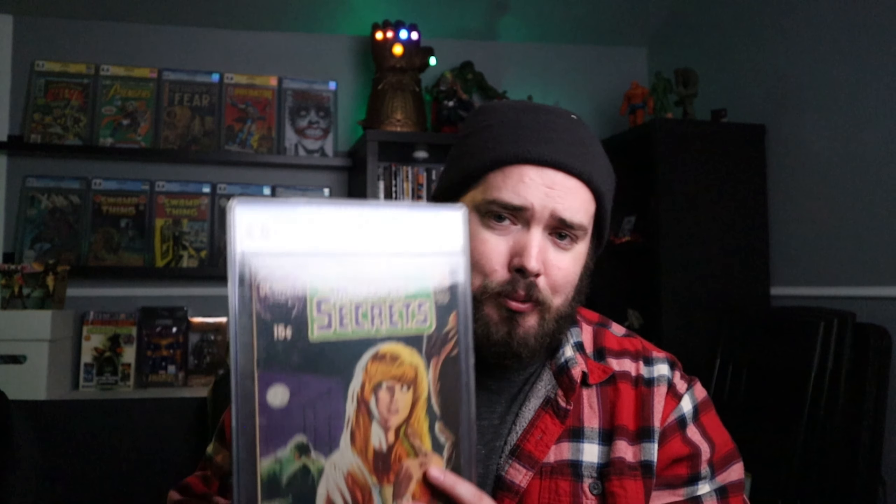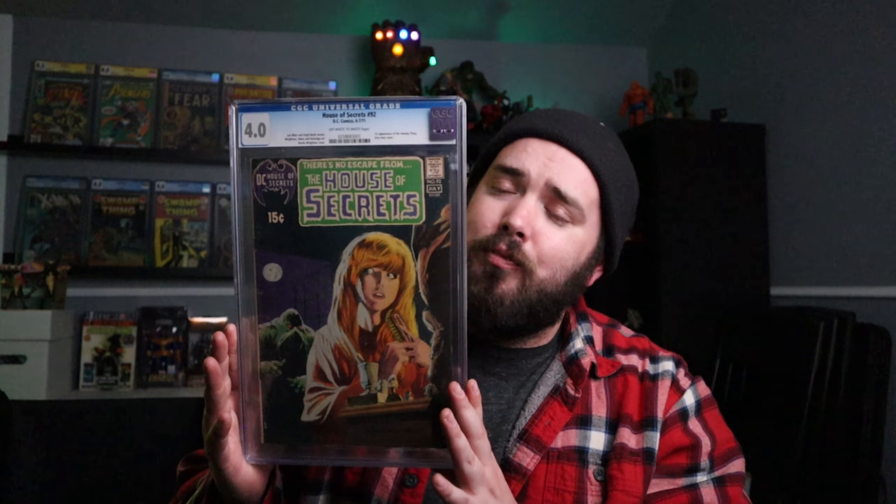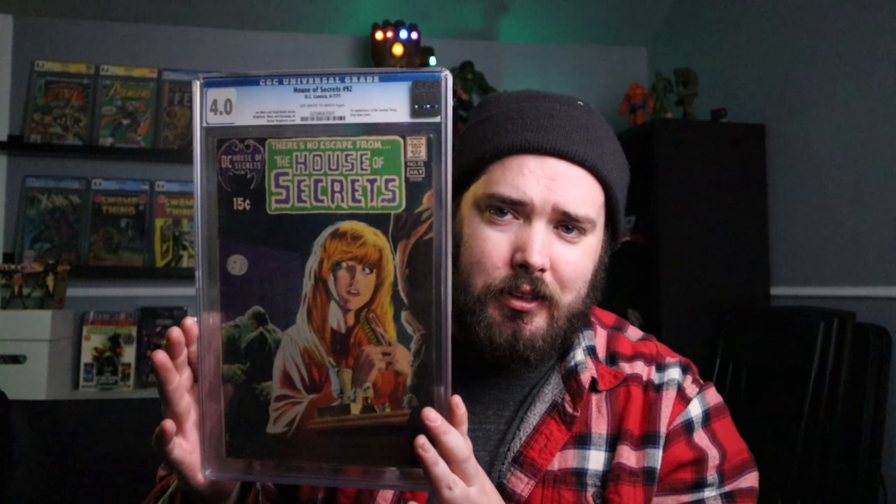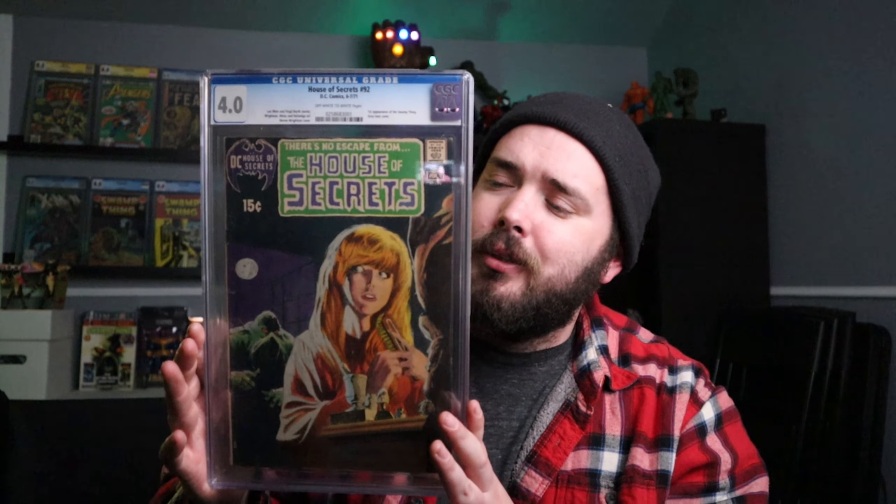The last book I have here is the one I was most excited to get this year. I picked it up at a good price — I'm not going to tell you what that price was, but it's something I was willing to pay. It is House of Secrets #92, graded in a 4.0. I think I could probably get a bump on this if I get it cleaned and pressed — I think there's room for improvement. But super excited to have this — it's the first appearance of Swamp Thing. Bernie Wrightson did the art, Len Wein did the story, and Wrightson did the cover. This is probably my favorite book in my collection at this point.